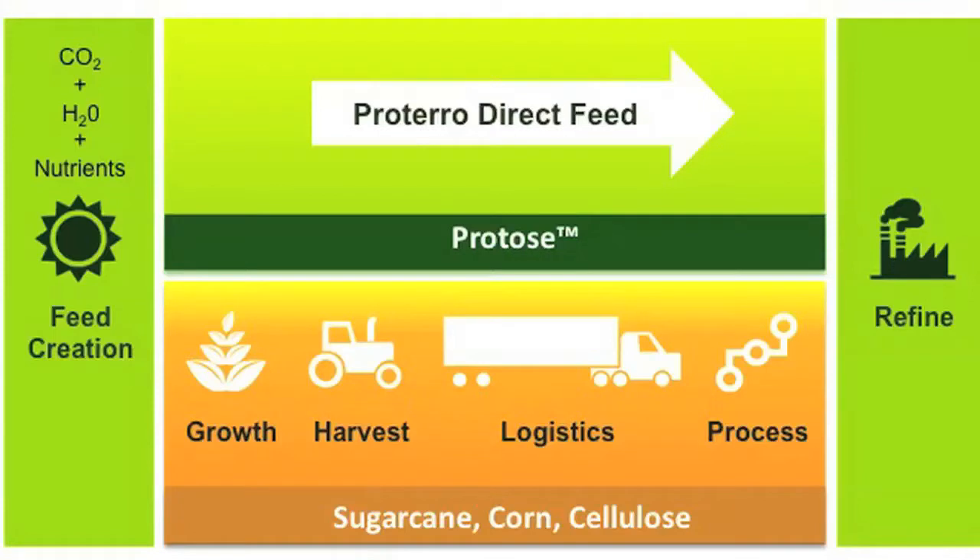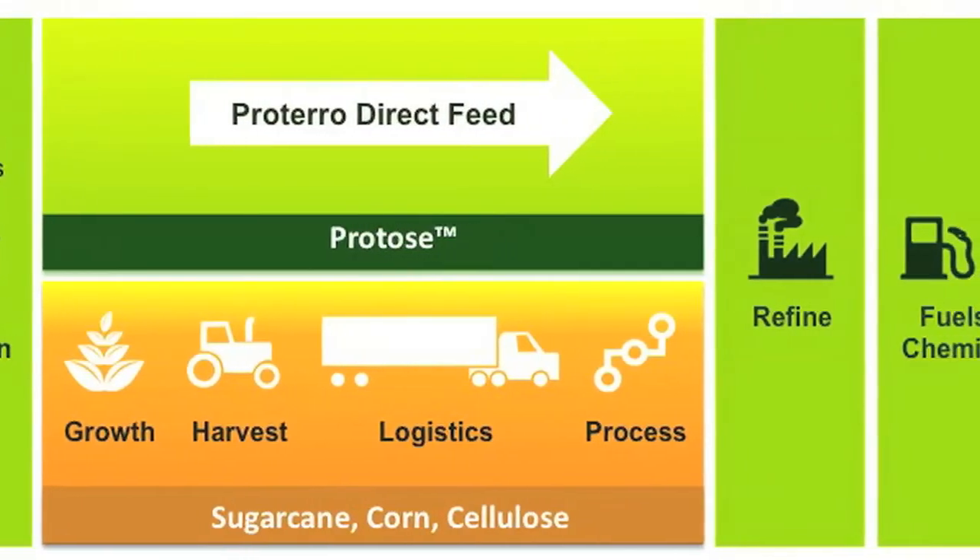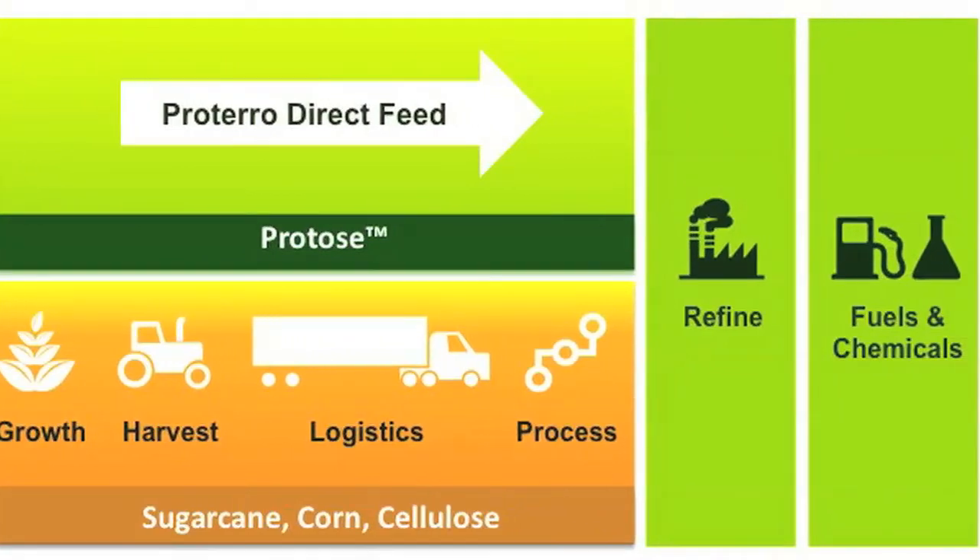What Protero is doing is developing a fermentation-ready sugar feedstock for biofuels and chemicals. We start with sunlight, CO2, water, and some nutrients, and we directly make a sucrose that can then be further processed into fuels and chemicals.